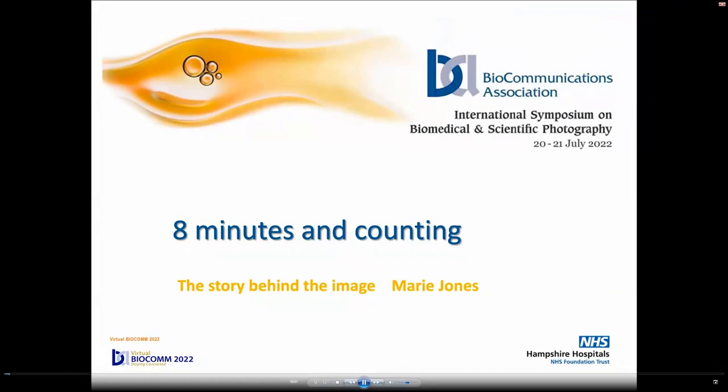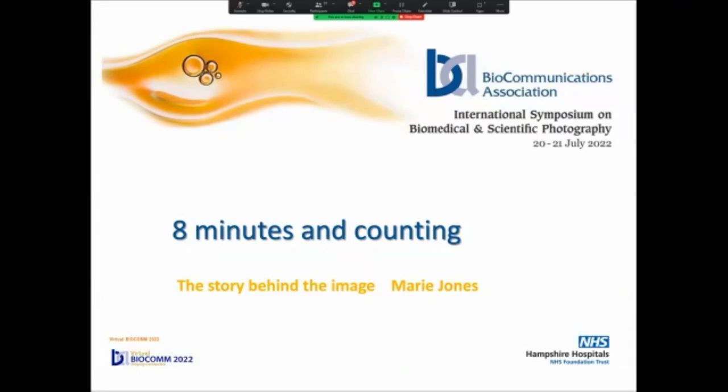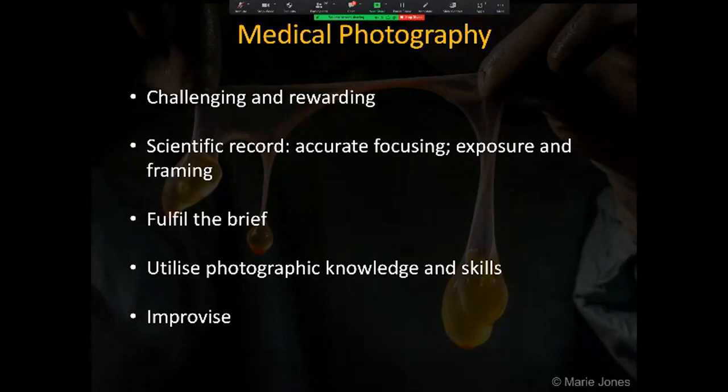Hello, my name is Marie Jones and I'm the Medical Photography Manager at Basingstoke Hospital in the UK. Medical photography can be both challenging and rewarding, particularly when faced with less than ideal situations and under pressure of time, environment and clinicians' expectations.